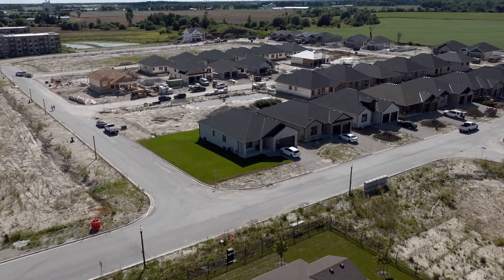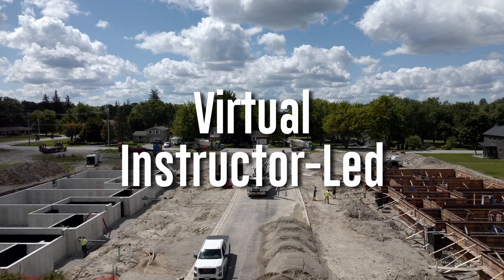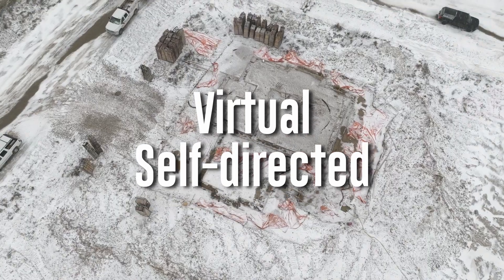This course will be offered in three formats: in-person, virtual instructor-led and virtual self-directed.